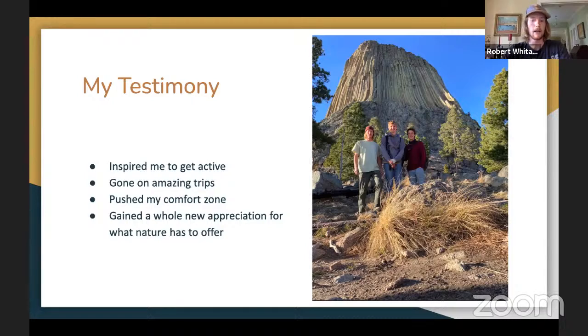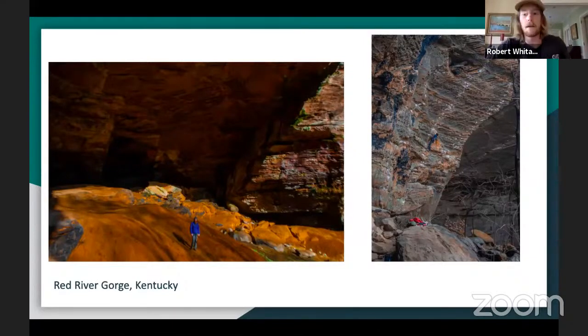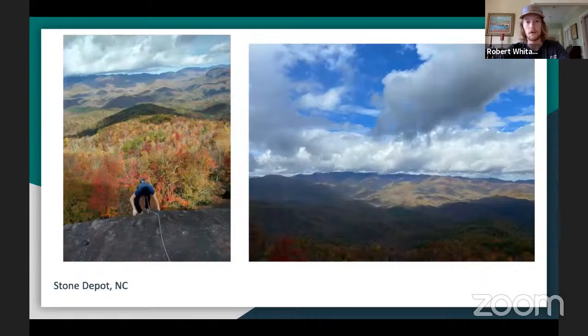When you climb you see new areas, new rock formations, you get into beautiful nature and wildlife areas, and when you get to the top of a route you get a really good view — one you normally wouldn't see from the trail. I'm going to show a couple of pictures from trips I've done around the Southeast. The first is Red River Gorge in Kentucky, in Slade — a really famous area. This is Stone Depot in North Carolina where I did a multi-pitch with friends. In the top right corner you can see Looking Glass, a really well-known formation in North Carolina.